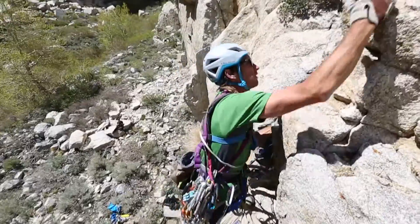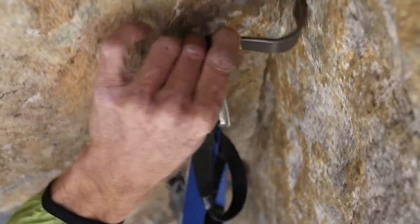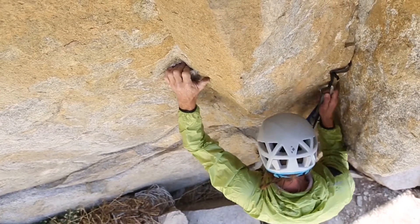If transitioning from aid climbing to free climbing, the leader might yell 'going free,' or 'I'm going to bust some free moves for a few feet, make sure to feed me enough rope.' At that point, you will be moving more like a rabbit than a tortoise. The last thing you want is to be short-roped by an inattentive belayer.